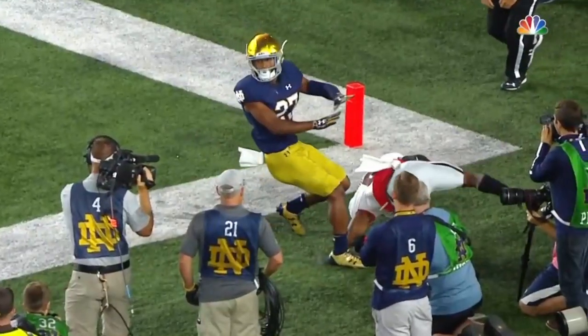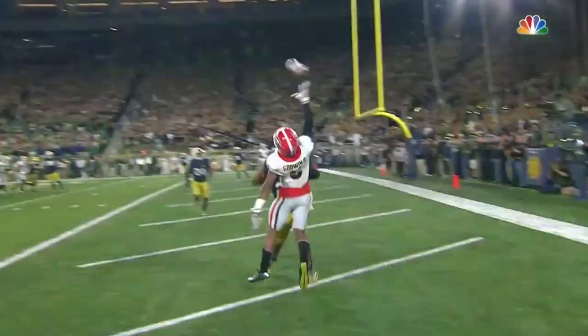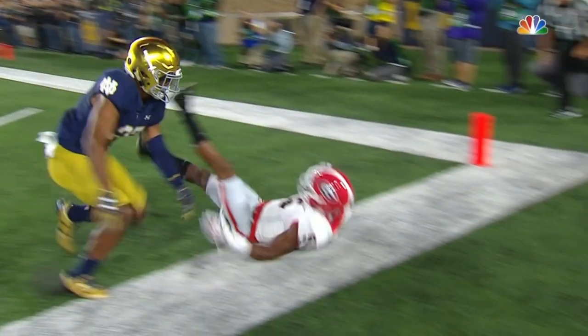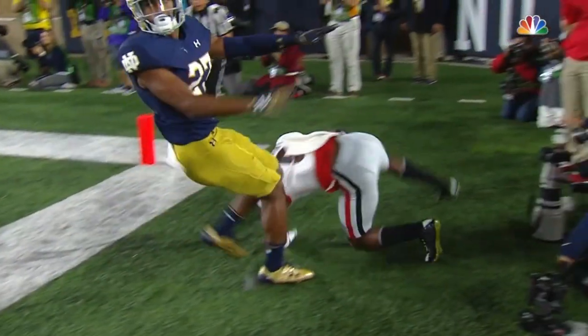Is that ball moving? It's so close to where he secures it, because that right foot is down, and then watch as he secures it right there — you would say it's secured. He might have the heel down long enough, securing the ball for the touchdown.